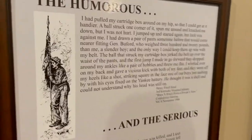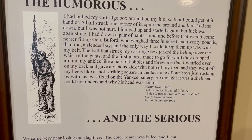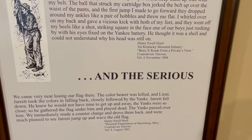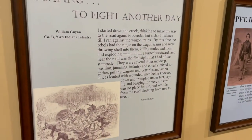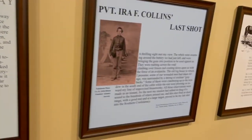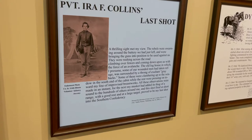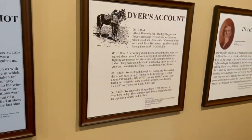The walls are lined with different soldier stories. One of my favorites is this funny one. Henry Ewell says, I had pulled my cartridge box around on my hip so that I could get at it handier. He was hit in that cartridge box and it knocked him to the ground and when he tried to get up, his pants had fallen down and it tripped him. He kicked at his feet and his pants flew straight off his legs into the face of one of his comrades who thought he had been hit by a cannonball and he couldn't figure out why he was still alive.